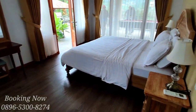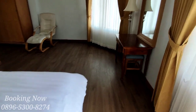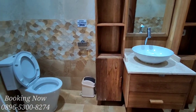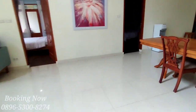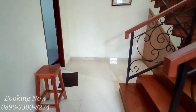Dan ini untuk kamar yang keempat. Untuk kamar yang keempat ruangannya agak lebih besar, berbeda dengan kamar yang ke satu, dua, dan tiga. Dari kamar tidur yang keempat kita langsung menuju ke dapur kotor.